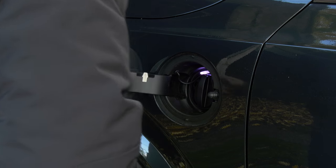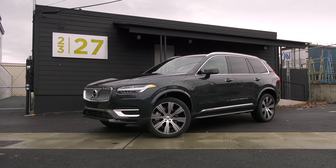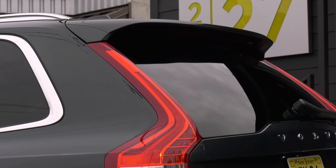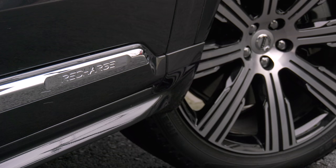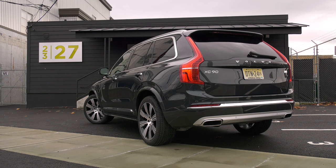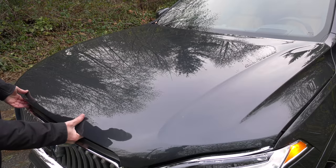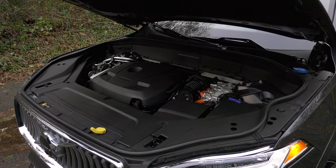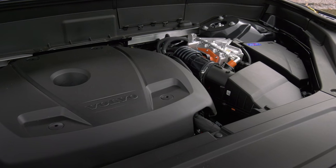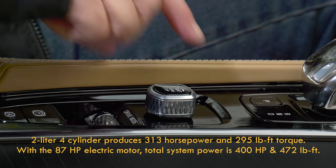I'm not here to anoint plug-in hybrids better or worse than pure EVs that don't have an engine or transmission to maintain — assess your situation and determine what works best for you. Recharge is the moniker Volvo gives its electrified vehicles. The T8 hybrid branding seems de-emphasized here. This two-liter four-cylinder is turbo and supercharged, making 313 horsepower and 295 pound-feet of torque on its own.